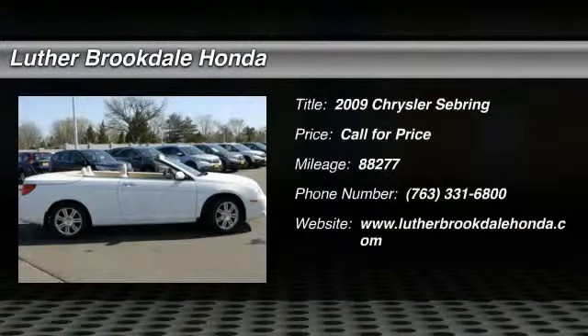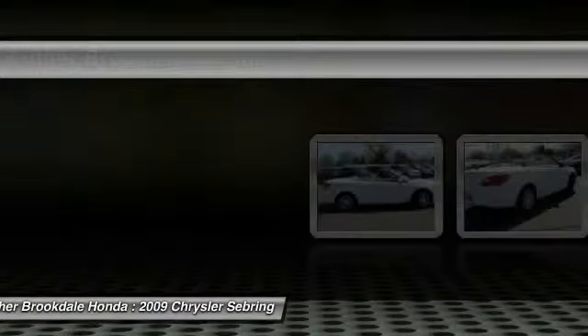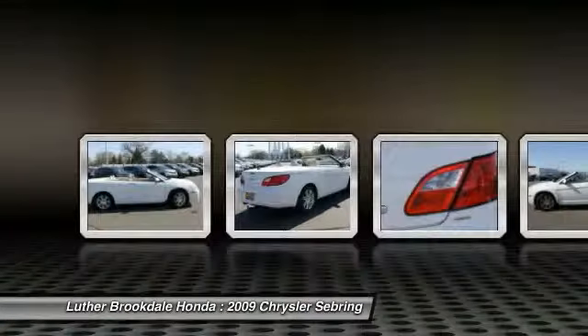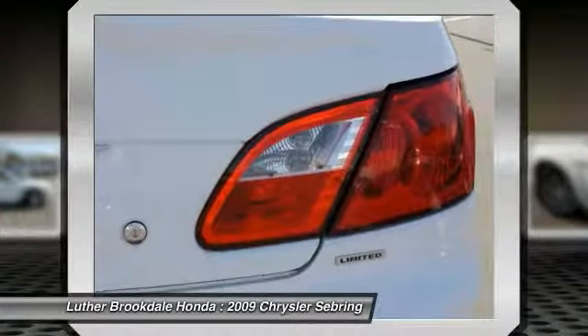The 2009 Sebring. The Sebring's sleek exterior design captures the essence of movement, while the interior craftsmanship offers a cabin with an abundance of style and comfort, including seating for five.